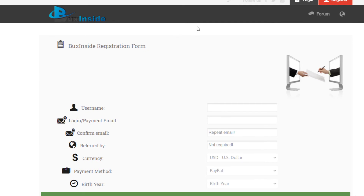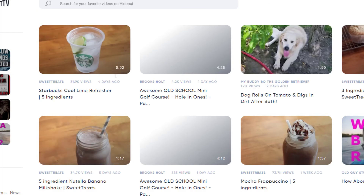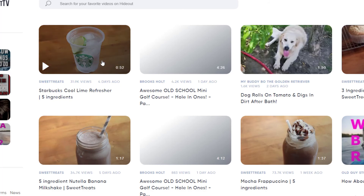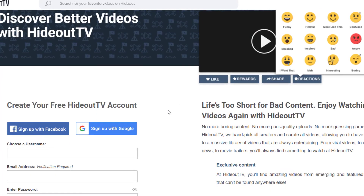After signing up you come back to the home page and start clicking links again. The third and final website is Hideout.co. This is a YouTube-like website where you watch videos for 10 to 30 seconds and earn money. They have a large variety of videos, and unlike YouTube, they actually pay you for watching.